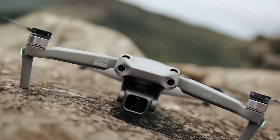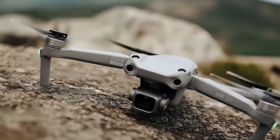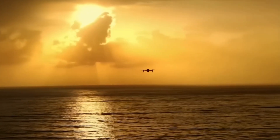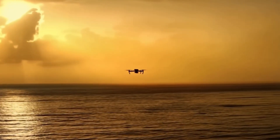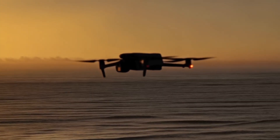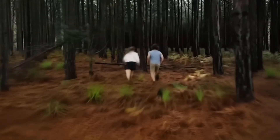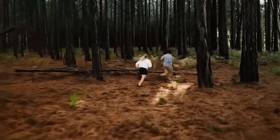So, if DJI really nails the 360-degree gimbal and 1-inch sensor on a sub-250g drone, what kind of shots would you try first? Is the Mini 5 Pro shaping up to be the best sub-250g drone yet? Drop your thoughts in the comments, hit that like button if you found this helpful, and don't forget to subscribe for more DJI updates as we get closer to launch.